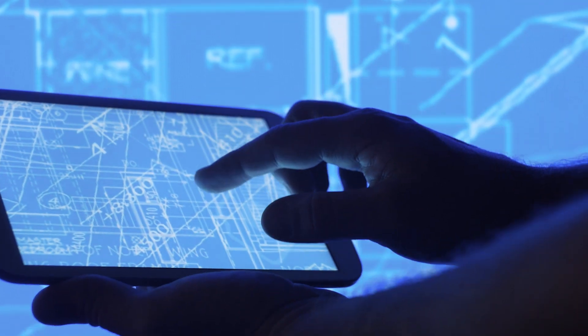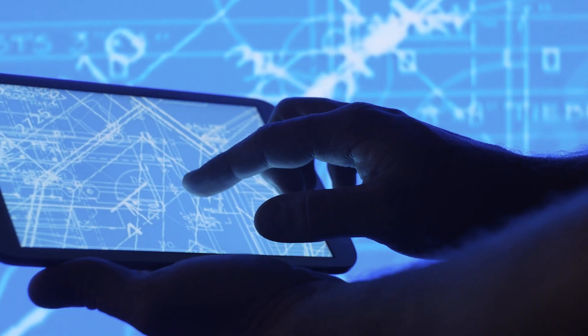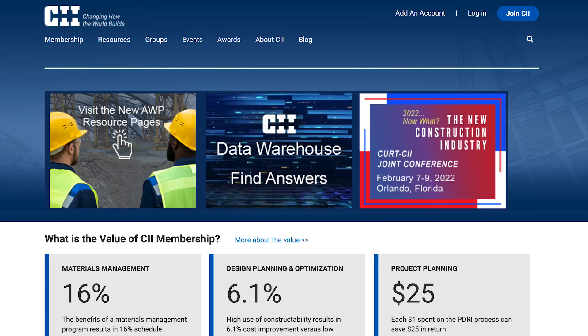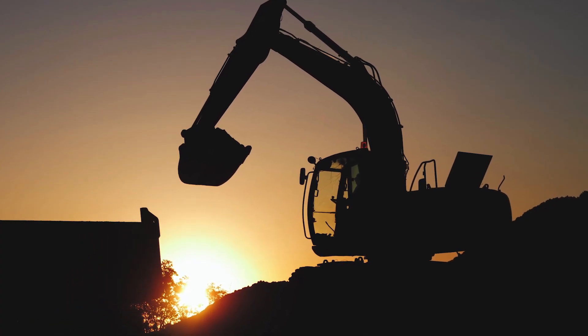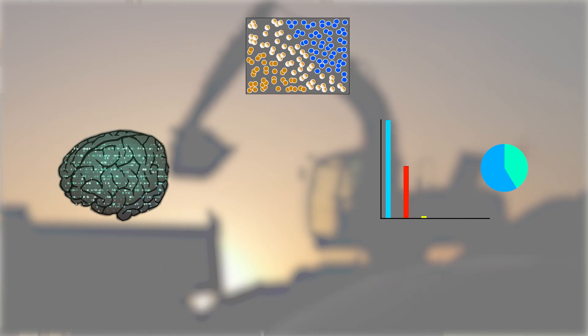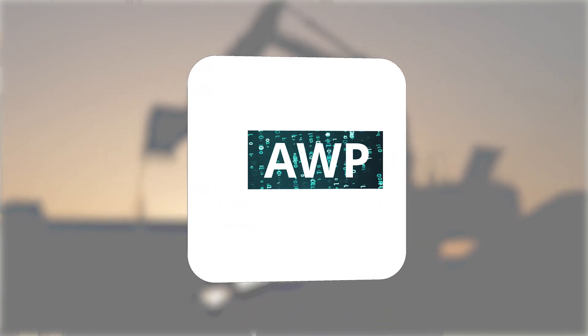My team also started looking at some of the same issues of how to understand and manage data in the construction industry. In a new project funded by the Construction Industry Institute, we are trying to understand what the new opportunities in construction are for using artificial intelligence, machine learning, and data analytics to support something called advanced work packaging, which is an emerging best practice in construction.